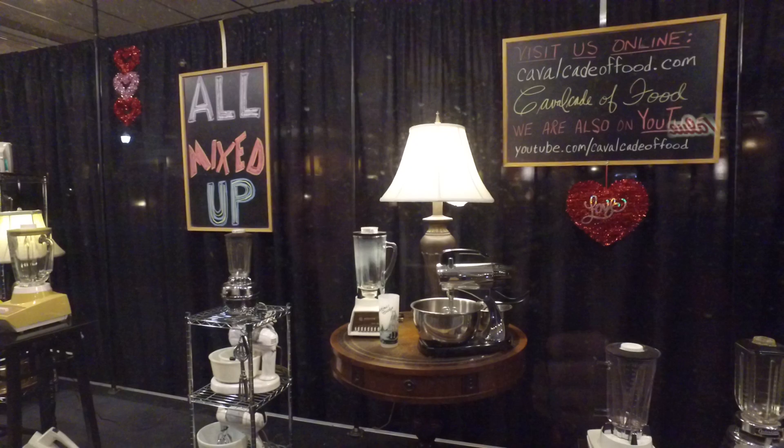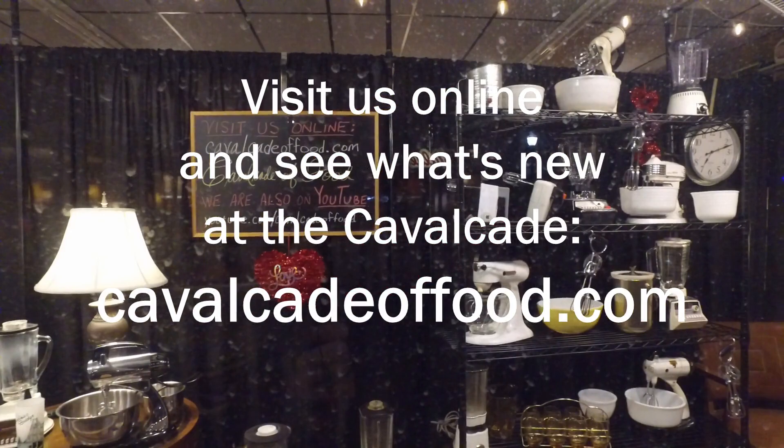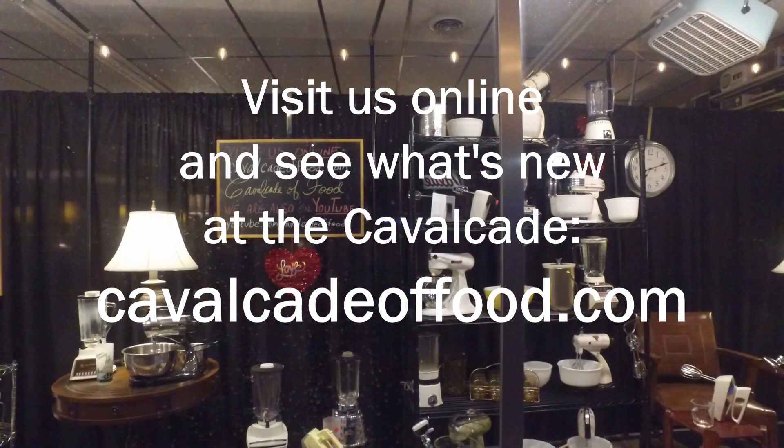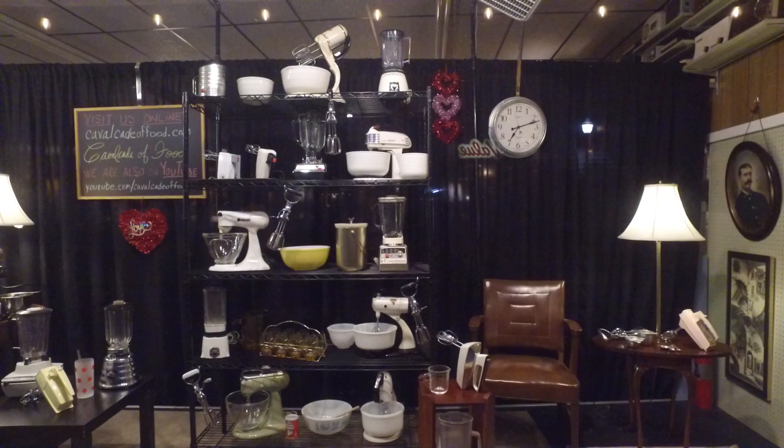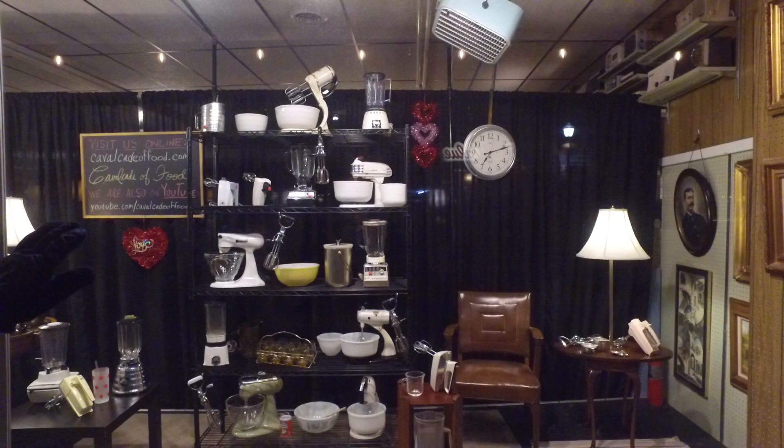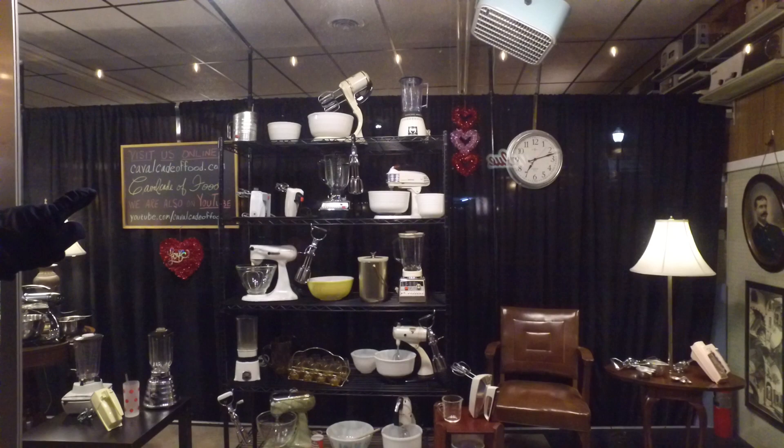We have a sign here - Cavalcade of Food has a new website, everybody! If you haven't checked it out, go to cavalcadeoffood.com. And of course you're already watching us on YouTube, so we thank you for that. We always ask that you like, share, and subscribe.